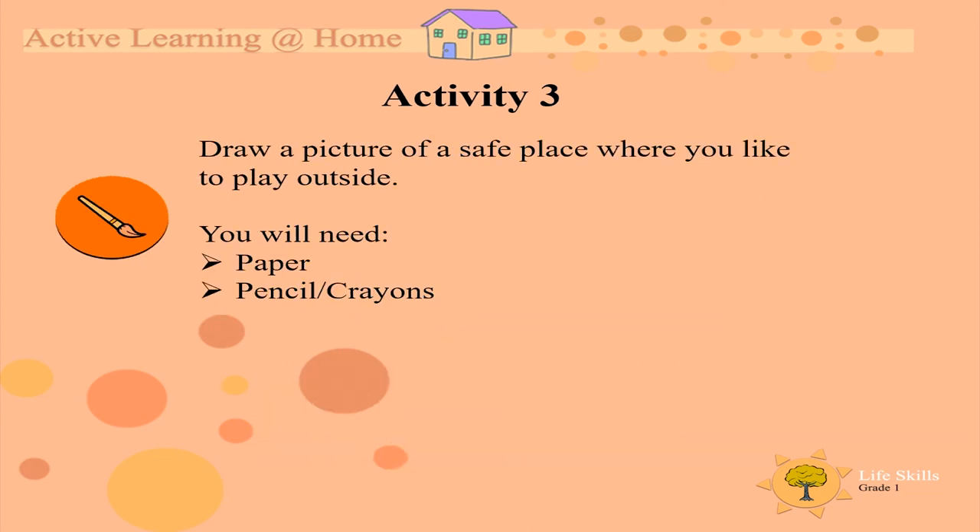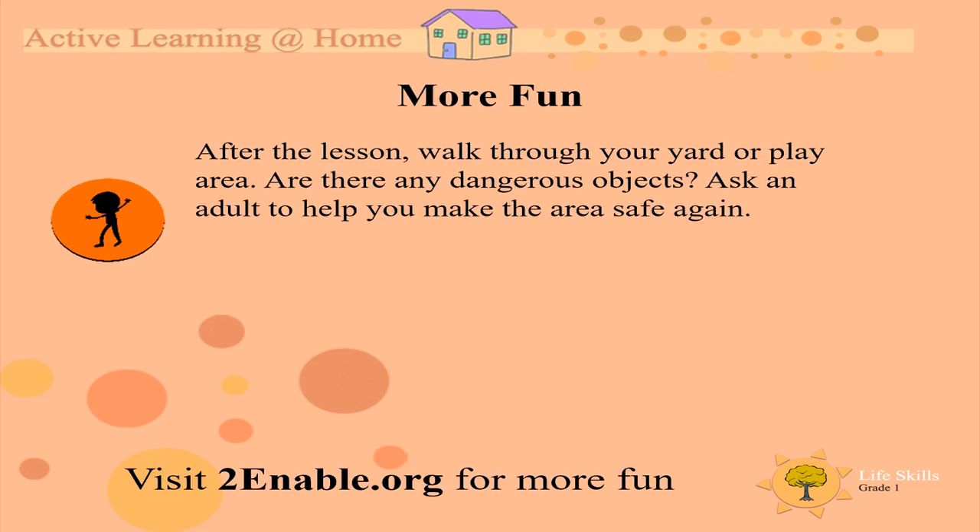Activity 3. Draw a picture of a safe place where you like to play outside. As a last fun thing to do after the lesson, walk through your yard or play area. Are there any dangerous objects? Ask an adult to help you make the area safe again. I hope you had fun with me today. See you next time. Bye-bye!